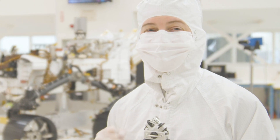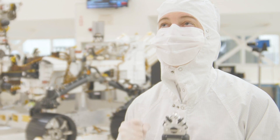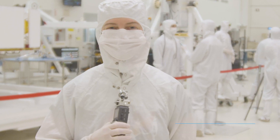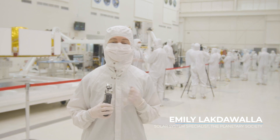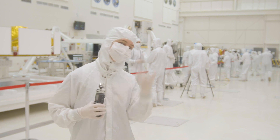I can't believe I am here with a spacecraft that is going to be rolling across the surface of Mars. It is so cool. Hi, I'm Emily Lakdawalla, Solar System Specialist for the Planetary Society. And today I am in the clean room at the Jet Propulsion Laboratory where they're building the next Mars rover. I am so excited to be here. Come along.